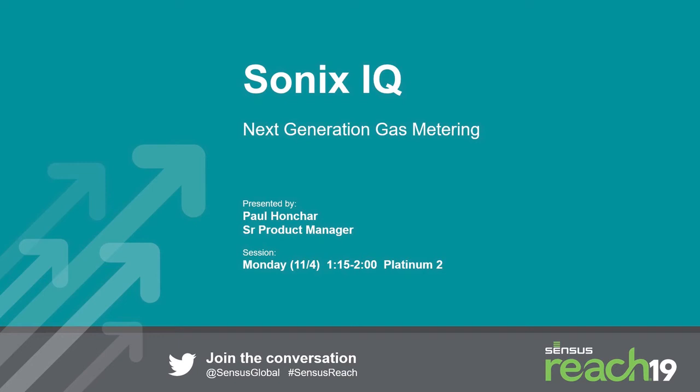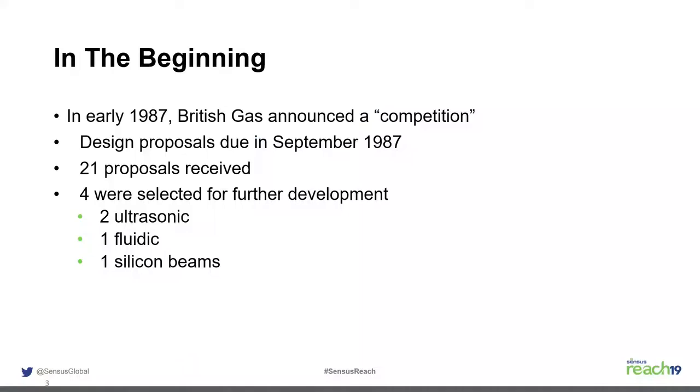We're going to talk about the next generation in gas metering, which is the SonicsIQ meter. It's been in development for four or five years now, but we've been in the single path ultrasonic measurement arena for about 30 or 35 years. This presentation will take the evolution of how we got to where we are and some of the lessons learned along the way to make the SonicsIQ better than previous models.